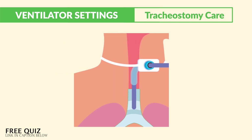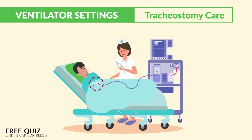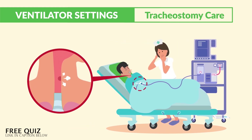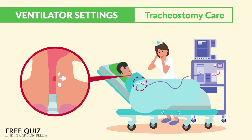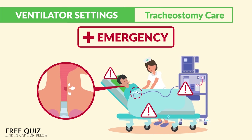What happens if the tracheostomy does get dislodged or pops out? Let's say you're going to check on your patient and you find the trach tube sitting on the bed. Now we have a loss of airway from a closed stoma and the patient is gasping for air. This is a medical emergency — so what's your first action?